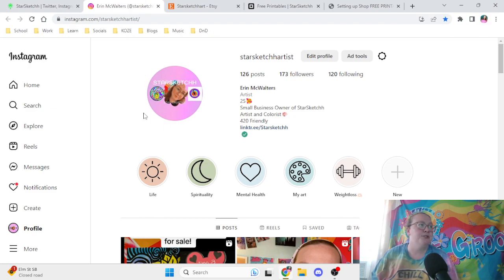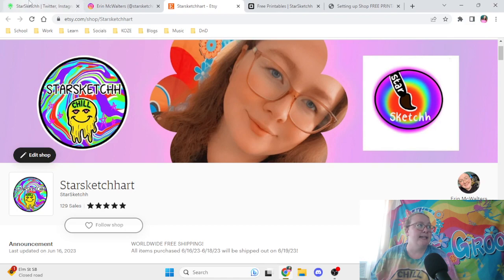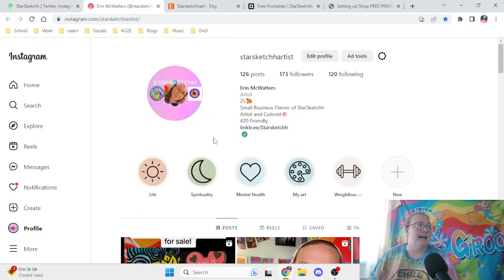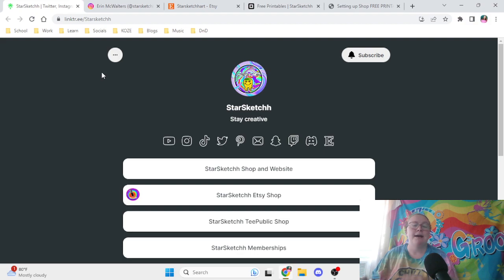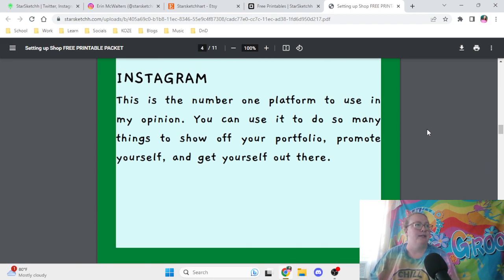Be sure when you have your Instagram to have all your pictures be the same — I have the same picture across my Etsy and all social media platforms, which just makes it simpler. And try your best to keep the same username. I was able to discontinue my old Starsketch account, so I should be able to change back to just Starsketch. Try to keep everything consistent — I tend to always keep mine as Starsketch, Starsketch Art, or Starsketch Artist, so it's easy for everyone to find my profiles.